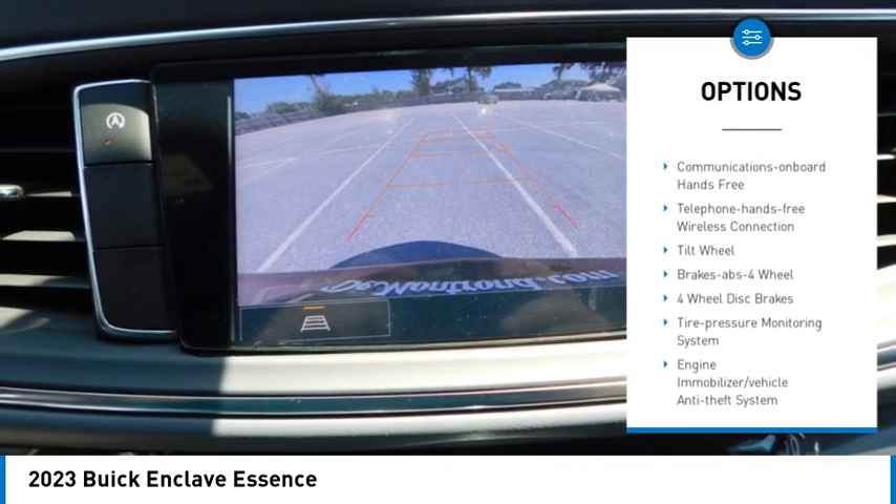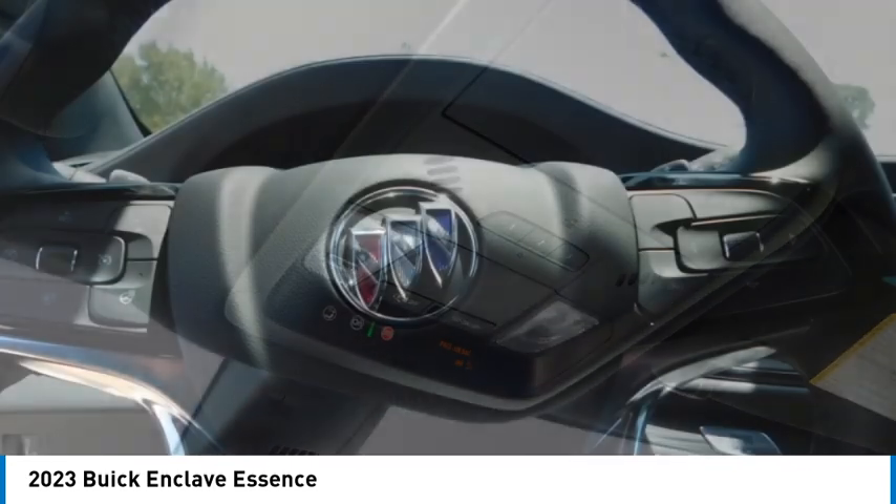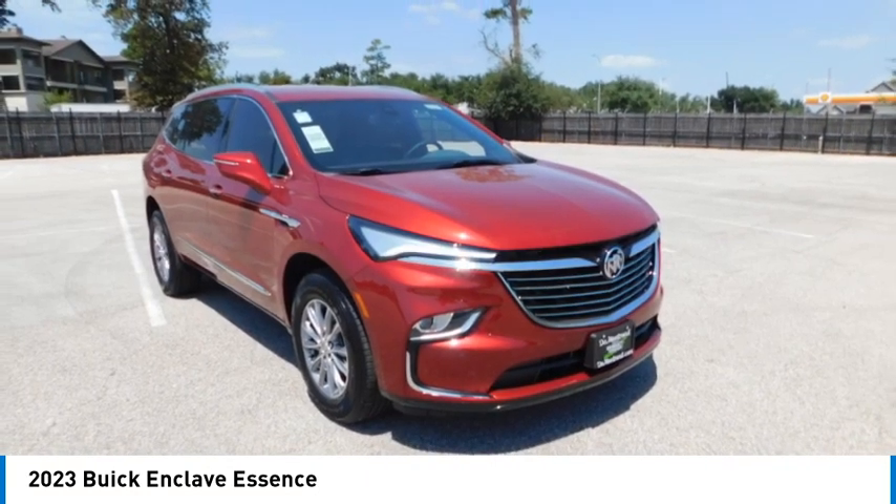Mirror memory, front wheel drive, headlights auto off, remote trunk release, security system. Drive away with a great deal on this vehicle. Call or stop in today.